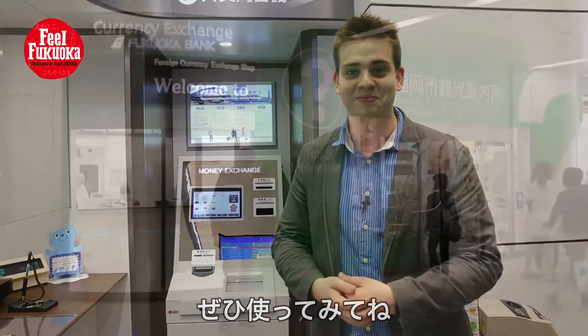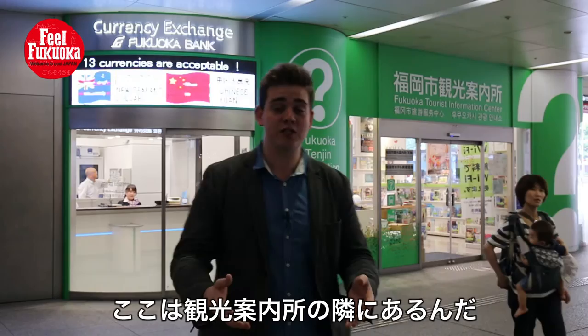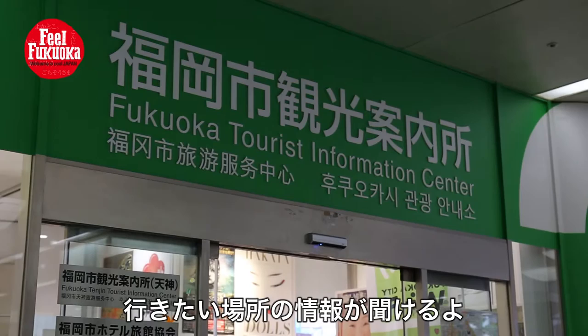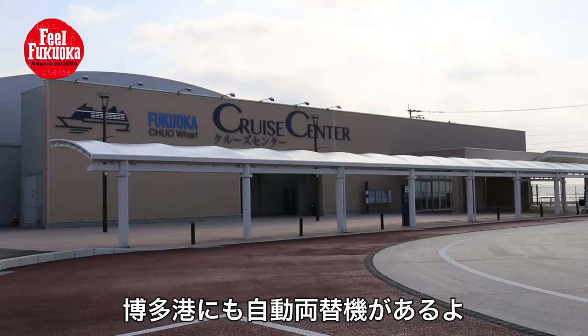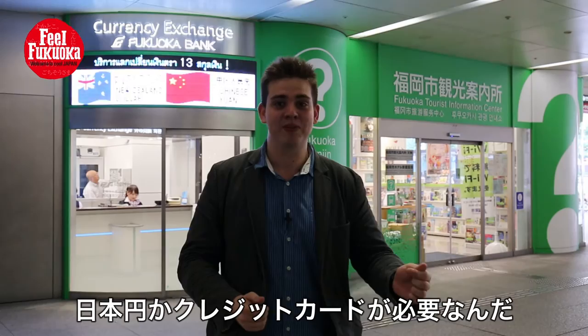Wasn't that convenient? And don't forget, if you don't speak English or Japanese, there are staff inside which speak Korean and Chinese. This location is just next door to the Fukuoka Tourist Information Centre. So if you find yourself right here in the centre of Tenjin, this is the place to go. Or if you're arriving by boat to Hakata Port, there is also a currency conversion shop there. In Japan there are still many restaurants and services that are cash only, so it is important to have some Japanese yen as a backup to your credit card. So until next time on Phil Fukuoka, thank you very much for watching.